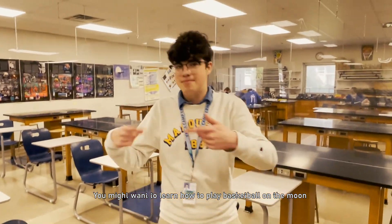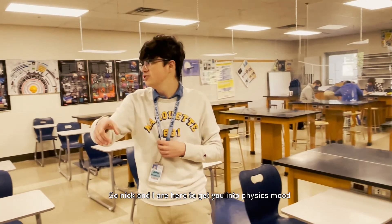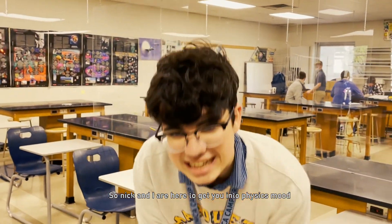You might want to learn how to play basketball on the moon, but you have to know the basics before you can pick and choose. So Nick and I are here to get you into physics mode — well, like mode — we couldn't find another rhyme for all the '-ood' ones. Just have to do.